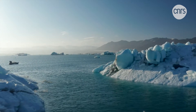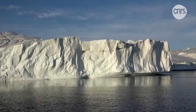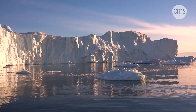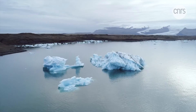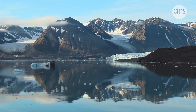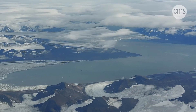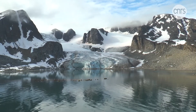It is a region where the thermometer goes off the scale. It is the Arctic. In this part of the globe, temperatures are rising four times faster than in the rest of the world. And one of the reasons for this accelerated warming is precisely the disappearance of the ice pack. Here, the ice is melting rapidly, and the more it melts, the more the temperature increases because water does not reflect the sun's rays as well as ice does.